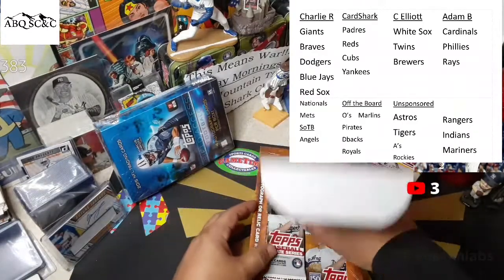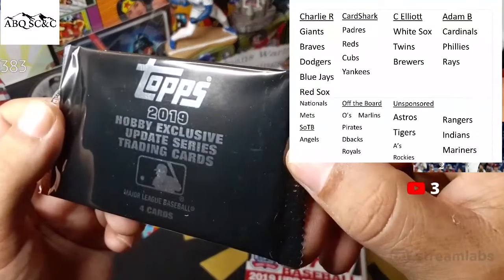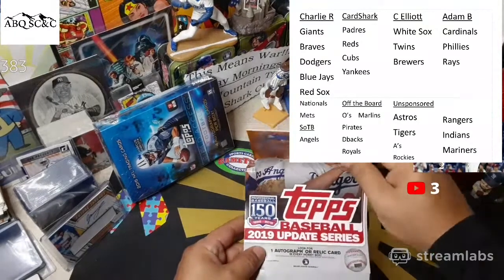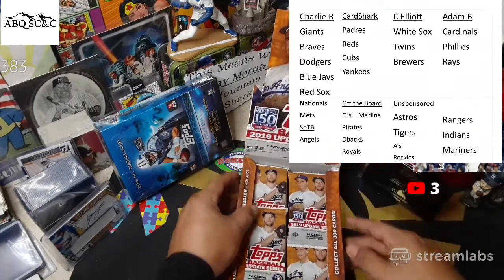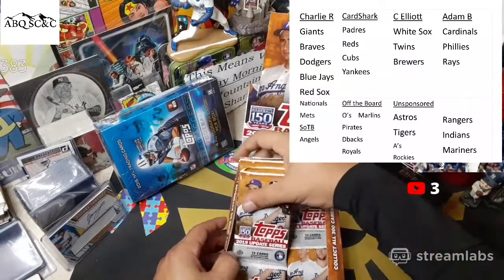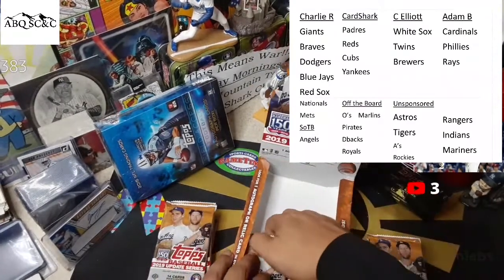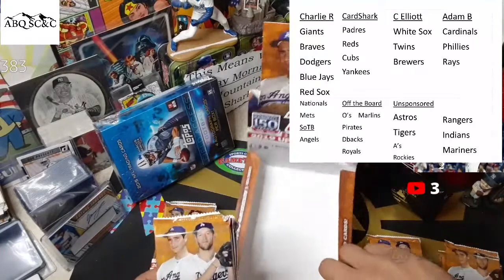One autograph or relic card. There is the silver pack — 2019 hobby exclusive silver pack that has four cards inside. We didn't get any color or an autograph last time around, so we're hoping for something good this time. One in four boxes has an autograph. Our last box did not, so we're hoping for good stuff. Update Series has lots of good rookies — rookie debuts, plenty of fantastic players inside.